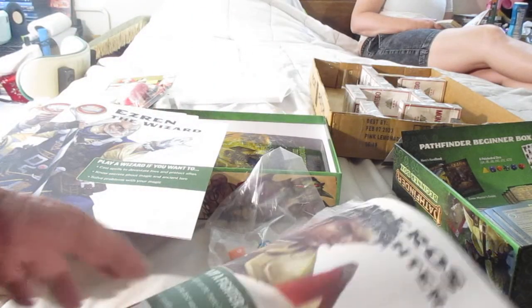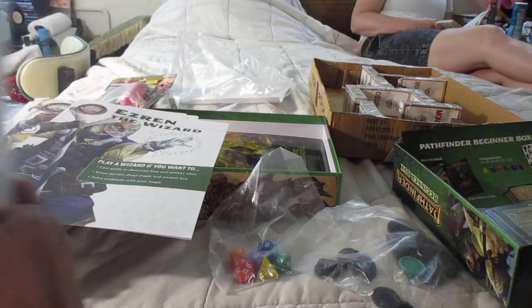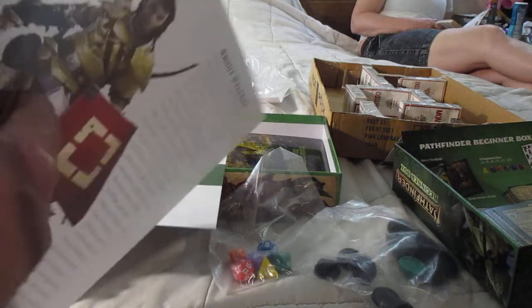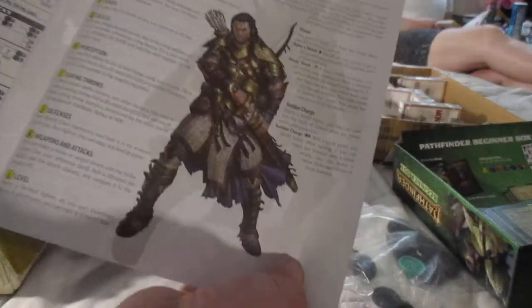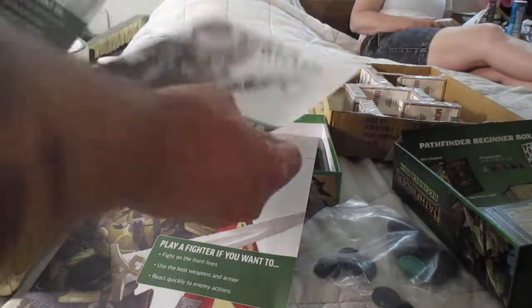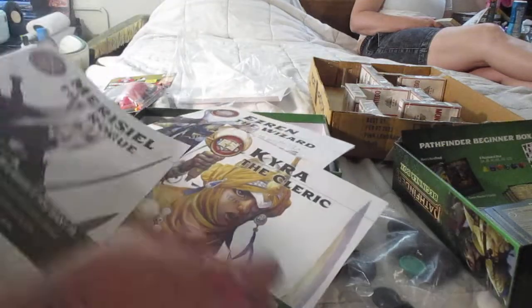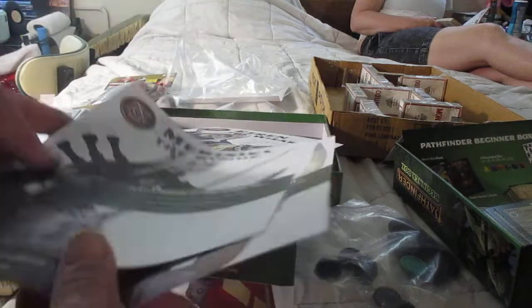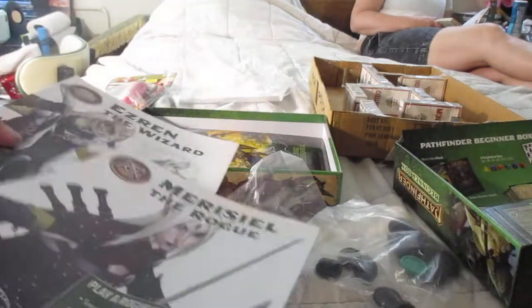So they have pre-rolled character sheets. This is Valeros the Fighter. All this is compatible with D&D. They've done a nice job. Ezrin the Wizard, Kyra the Cleric, Merisiel the Rogue. It's still a thief to me — I don't buy the whole Rogue thing.